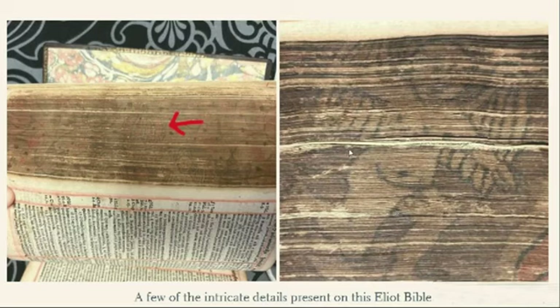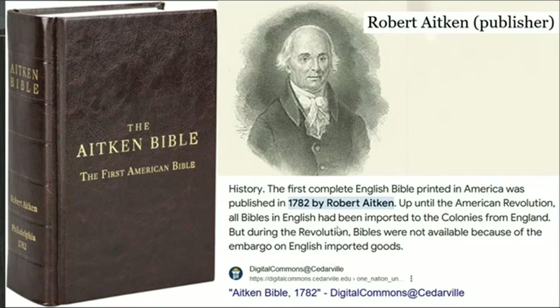A massive effort went into getting the Bibles printed, and unfortunately only 30 to 40 remain. There were even some interesting details hidden in some of them. It wasn't until the 1700s that you actually get the first complete English Bible printed in America, so this Eliot Indian Bible was way ahead of its time.